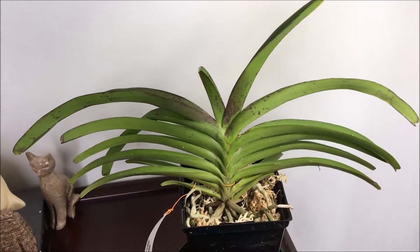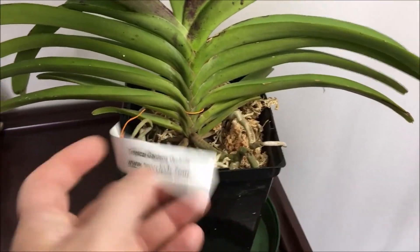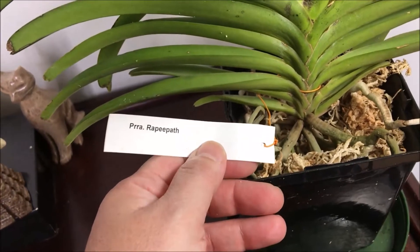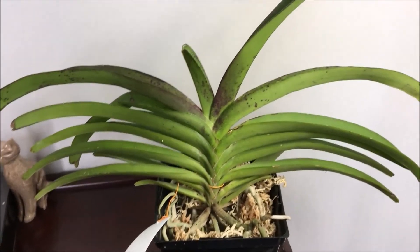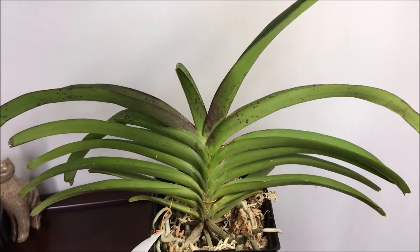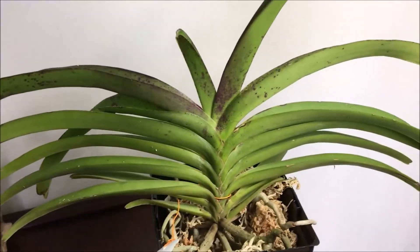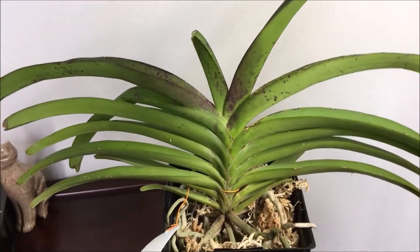The last orchid in this recent acquisition is this Vanda type — I'll show you the tag. It's a cross between my very successful Pine Rivers and Bangkok Sunset. I'm hoping it does just as well as my Pine Rivers, and better than my current Bangkok Sunset, which has done absolutely nothing for me. Maybe it will never bloom, but I'm hoping that this one, being crossed with Pine Rivers, will give me some flowers one day. The flowers are supposed to be somewhat similar and fragrant.